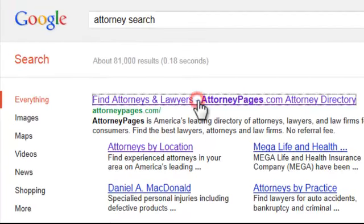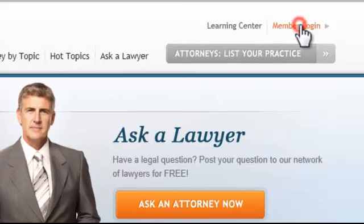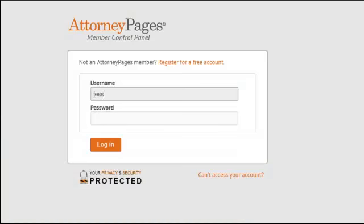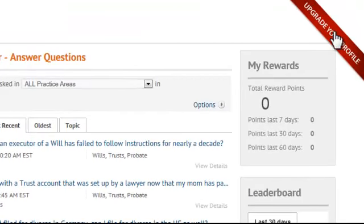Attorney Pages has been helping law firms gain tremendous exposure on the Internet quickly and inexpensively since 1998. We want to make sure that you have all of the latest information when it comes to the benefits of upgrading your listing in our directory.